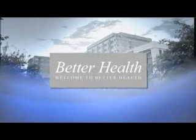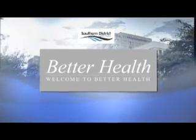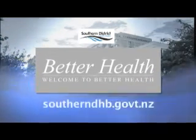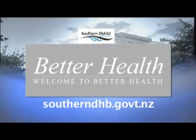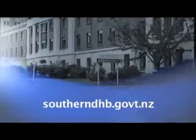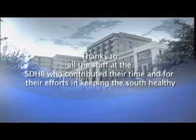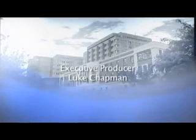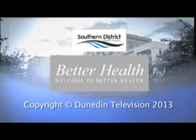Some great advice there about staying healthy this winter. We've reached the end of this episode of Better Health and hope that you've learnt some of the great things going on within the Southern District Health Board. Visit www.southerndhb.govt.nz to learn more. I'm Melissa Hobbs — thanks for joining us, and until next time, better health.